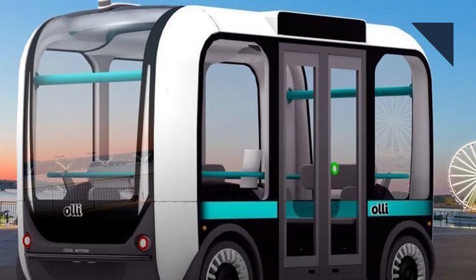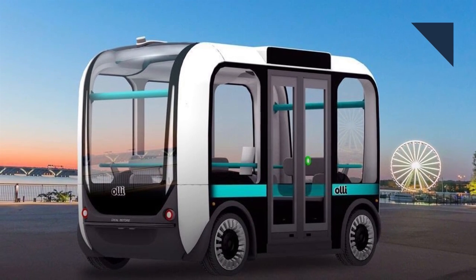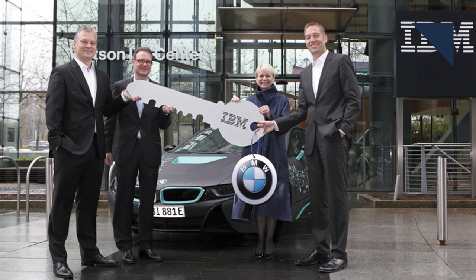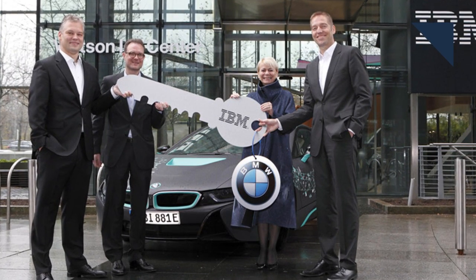IBM's artificial intelligence system, Watson, is sure becoming popular with automakers. Earlier this year, Local Motors — the company that 3D prints cars — installed Watson in its small autonomous bus, Ollie. And recently, General Motors announced that it will integrate Watson with OnStar. Now BMW is teaming up with IBM to research how to improve artificial intelligence systems in vehicles. The companies plan to equip four BMW i8s with IBM's BlueMix Cloud Platform to test how Watson can enable conversations between cars and drivers.